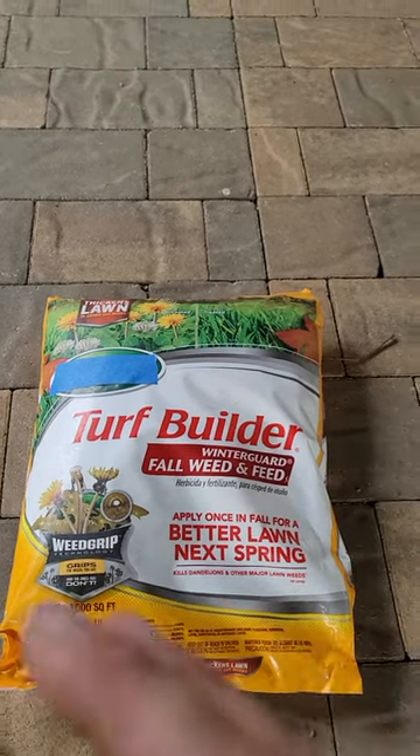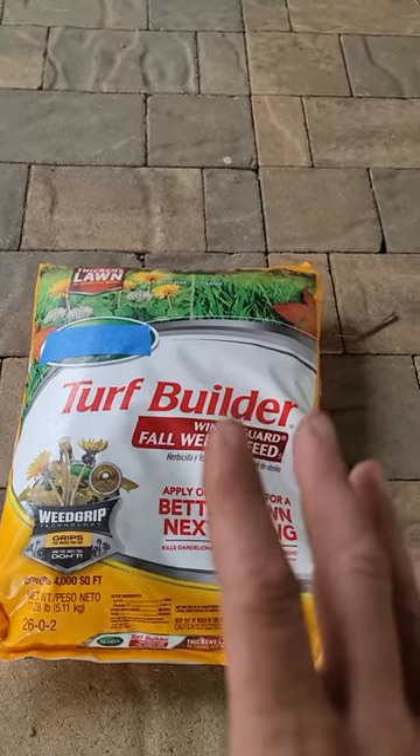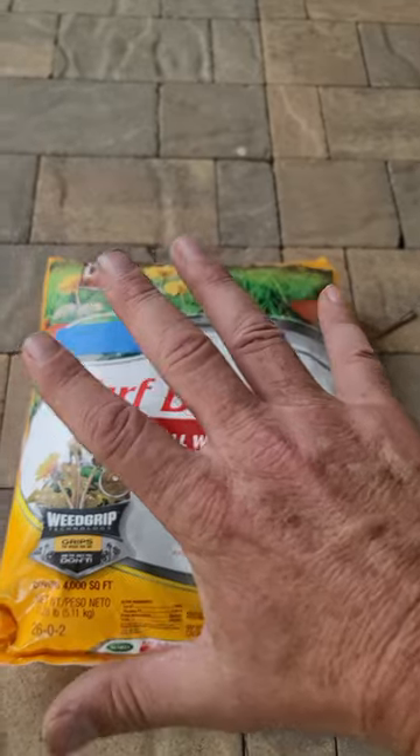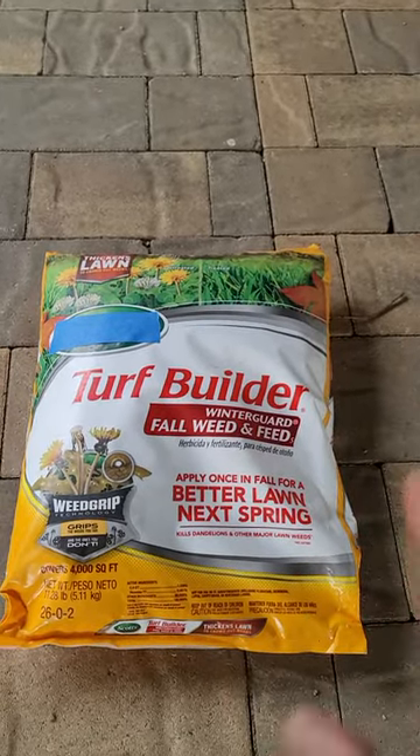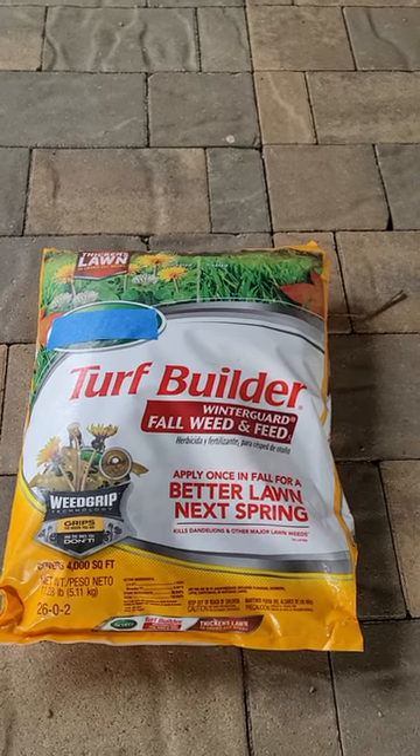The way that this works is you're going to want to wet the grass, apply this product, and then make sure that we don't get rain or more irrigation for about 24 hours.